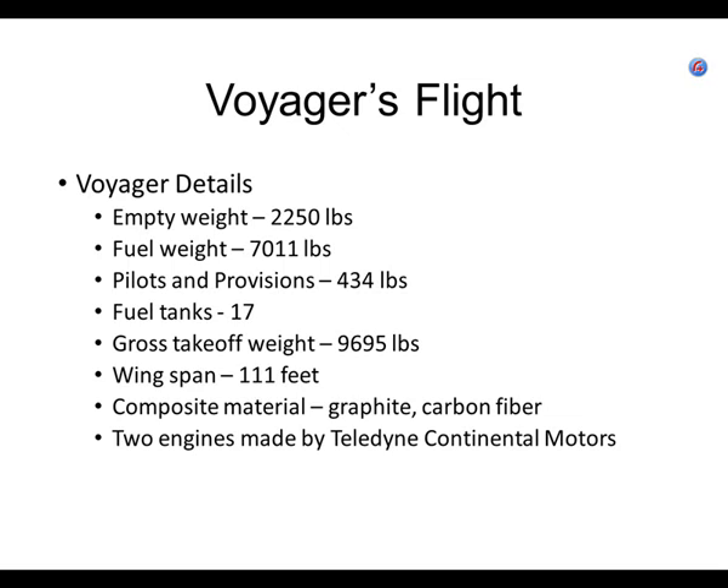The two engines were made by Teledyne Continental Motors — you can actually see those same Continental Motors in some of the Cessnas in the warehouse. They're nothing more than little piston engines: one was 110 horsepower and the other was 140 horsepower. My Piper Dakota had 235 horsepower. The 110 in the back and 140 up front were just barely enough to keep them in the air without using too much fuel. If they wanted to climb, they had to plan so far in advance that they'd start climbing a couple of hours before reaching a certain altitude.